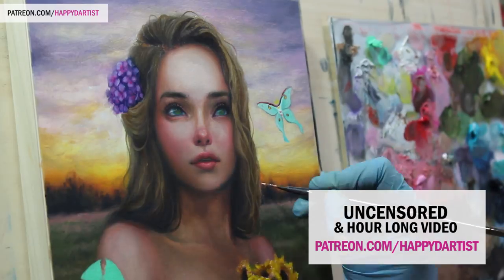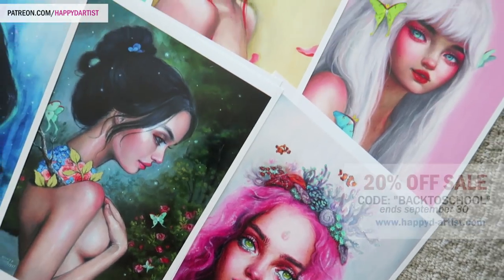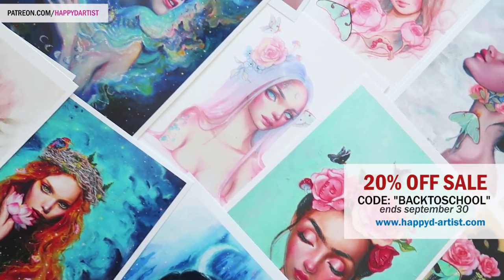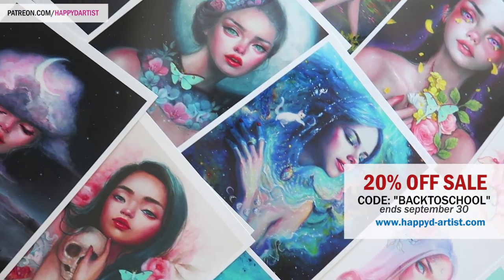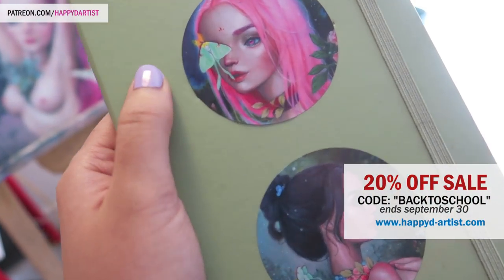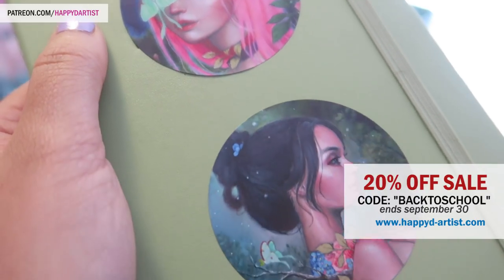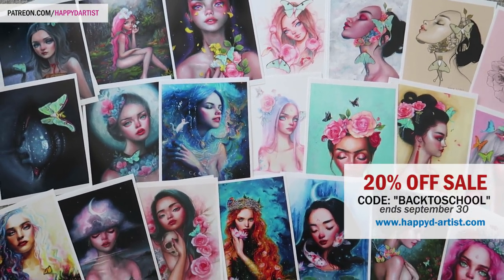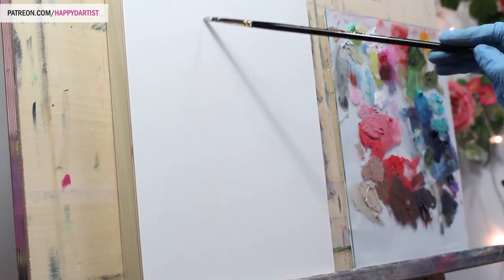At patreon.com/happydartist. Also quickly before I begin, there are only a few days left of my 20% off sale, so if you'd like to snag some discounted prints, just use the code 'back to school' at happydartist.com to get 20% off your entire order. The sale ends September 30th.